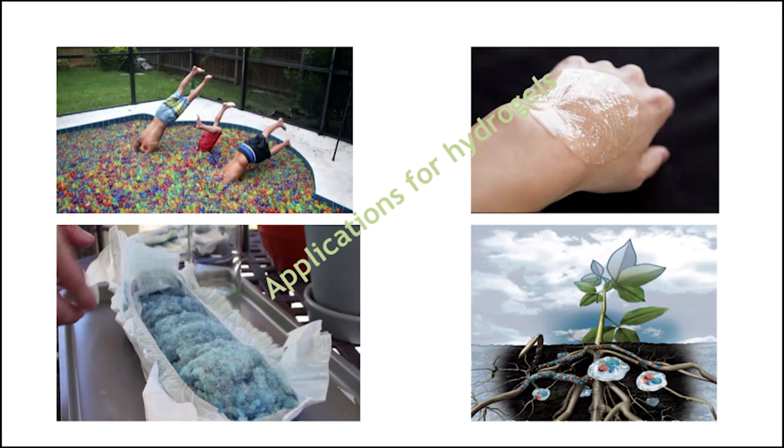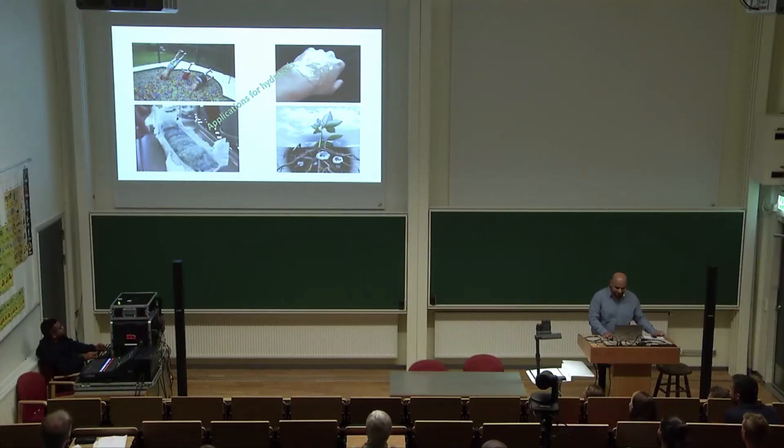You can also use them in the agricultural industry, where you can mix them into sandy soil to increase water retention, or infuse them with nutrients and have those nutrients diffuse slowly over time to supply the crops. There's even one person who used hydrogels in his swimming pool to save on water usage, though I'm not really sure how practical that is.